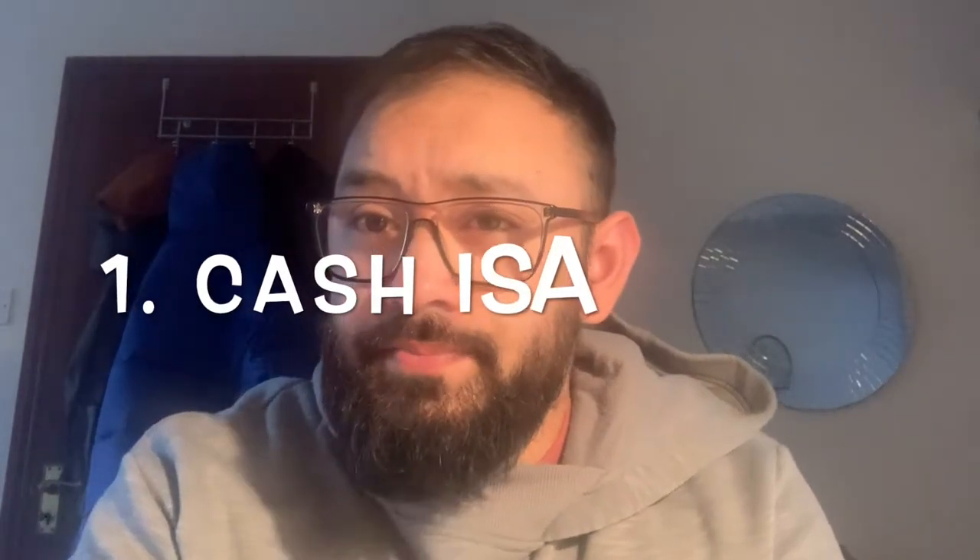Let's go through each of these ISAs, what they mean for you, and what the benefits are. Hopefully after this video you'll have the knowledge to make some money. First up: the Cash ISA.